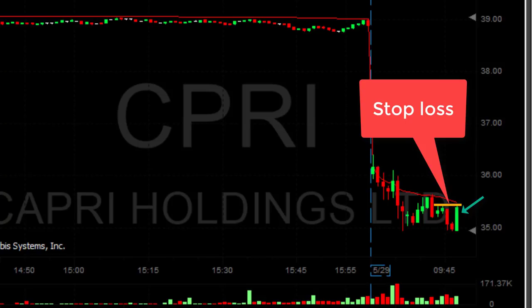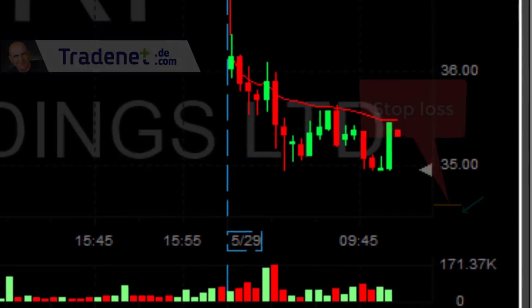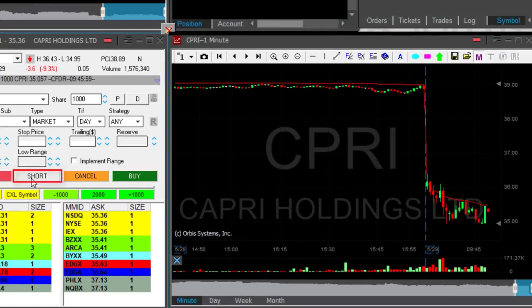This green candle you're seeing right now is a spike. This could be a fat finger — somebody buying with large quantities out of fear. You always have to wait for the first sign of a pullback. And look at this red candle you're seeing now — I'm actually going to add a bit. I'm short 1,000 shares and I'm adding another 1,000 now.